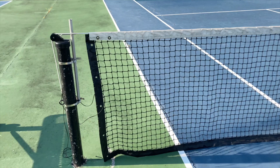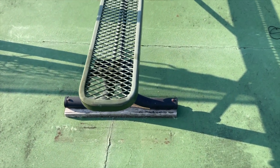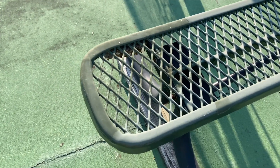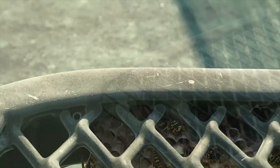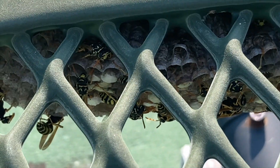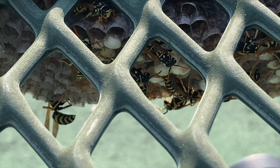Welcome to the Green Wasp Removal YouTube channel. In this episode, we were called to the university tennis courts on July 22nd, 2024, because students had reported that people were being stung by paper wasps that had set up hidden nests underneath the bench right on the courts and also in an old electrical box near the spectator bleachers.